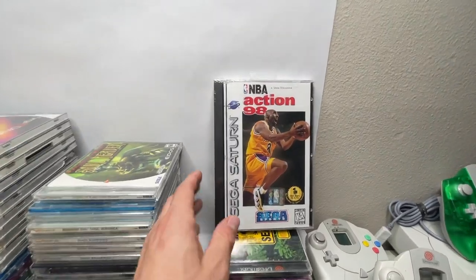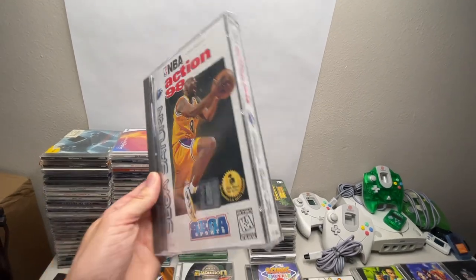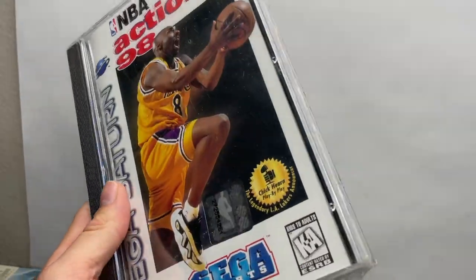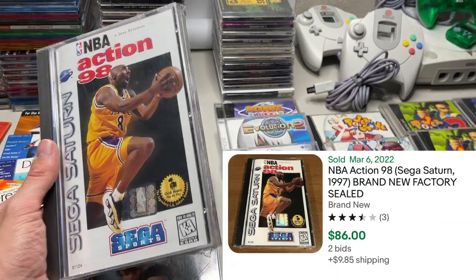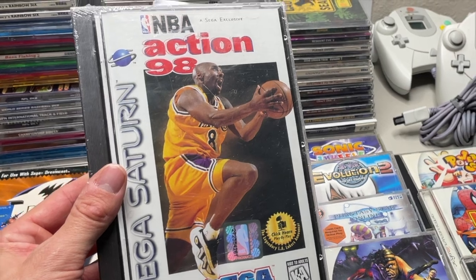Street Fighter, a Zelda after I convinced him it was one of the best games, a couple of puzzle games, and Animal Crossing. My total cost was a little over $500. Moving on, we have a sealed NBA Action 98 with Kobe on the cover for Sega Saturn, with the hang tab. It is not in the best shape, but apparently a couple of these have pushed $1,000 in sealed condition, and there was also one that went for under $100. So I'm not sure how much this is worth - sick to see, staying in the collection for sure.